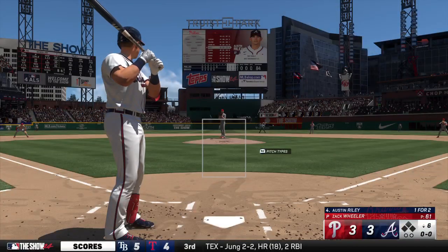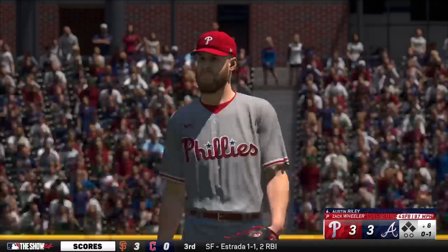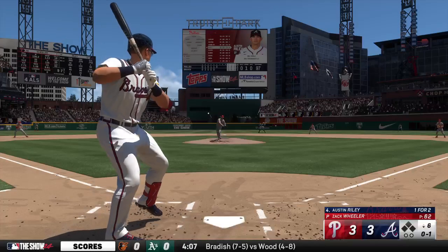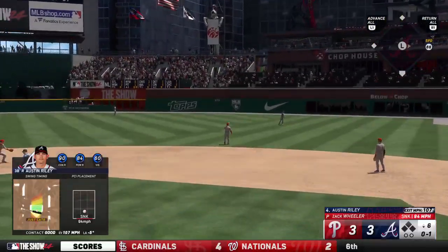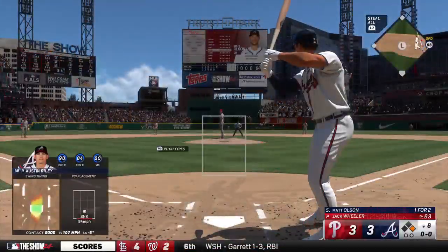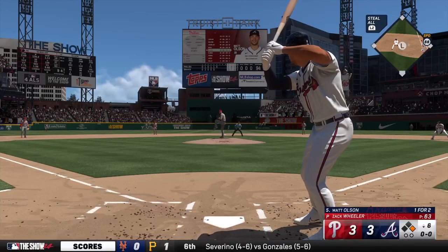Now the third baseman Austin Riley. As he turns on the rubber with that good live arm, delivers — swing and a miss, strike one. That'll make you feel good as a hitter right there — wasn't able to elevate that one but he sure hit it hard enough to get through the infield. There's not a whole lot of time for the defenders to react and try to make a play when it's ripped like that. Here is Matt Olson.